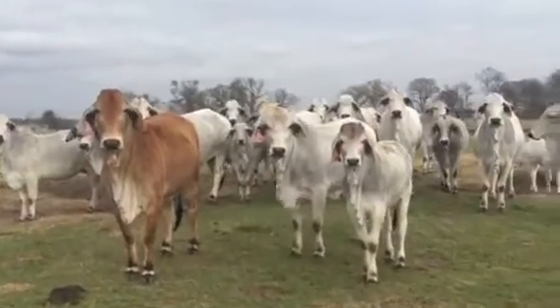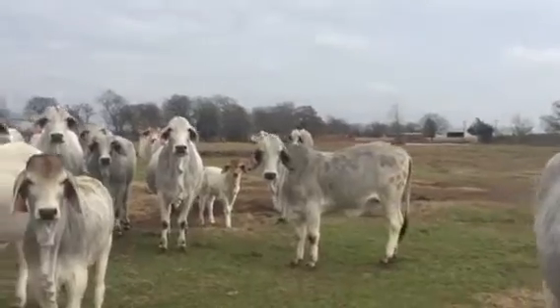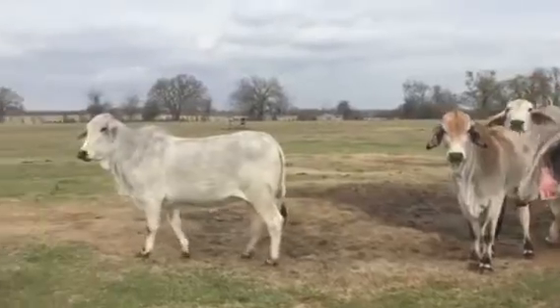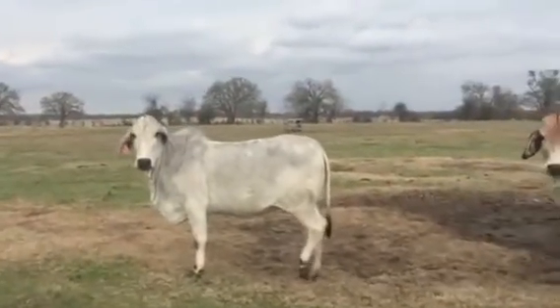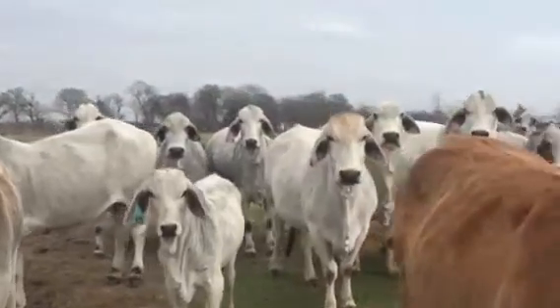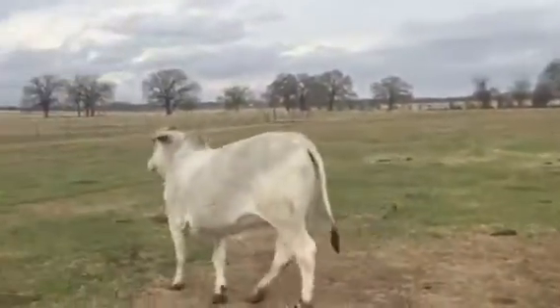Very gentle. You can tell that obviously that's a heifer — there's lots of heifers in this group as well. Good cattle.